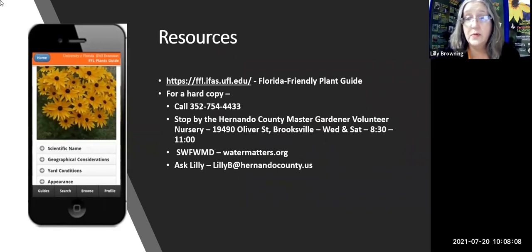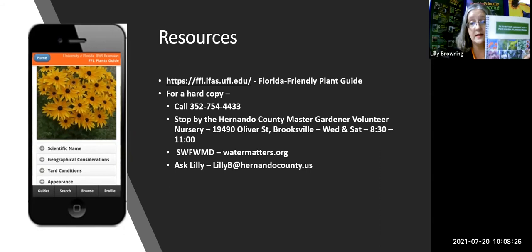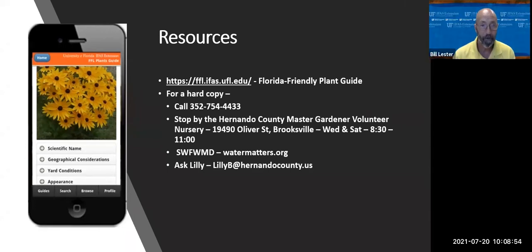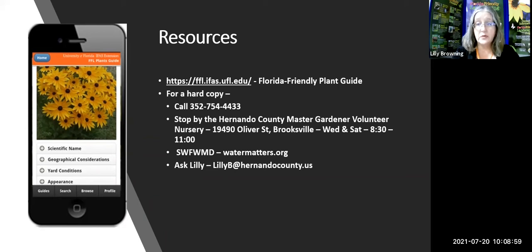You can find help choosing plants from Florida Friendly Landscaping. There's a book — the Florida Friendly Landscaping Guide to Plant Selection and Landscape Design — which you can get for free. You can stop by Dr. Lester's office on Aviation Drive next to the Spring Hill Drive post office, Monday through Friday 8 to 5. You can also stop by the Master Gardener Nursery at 19490 Oliver Street in Brooksville, open Wednesdays and Saturdays around 8:30 to 11 in summer hours.